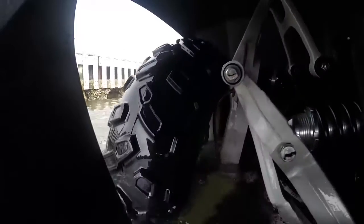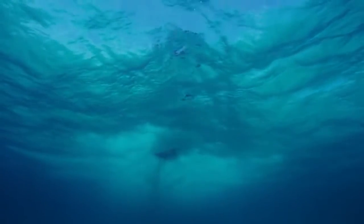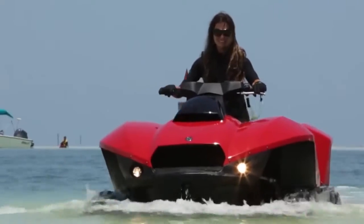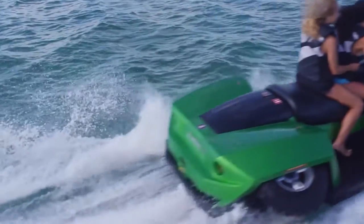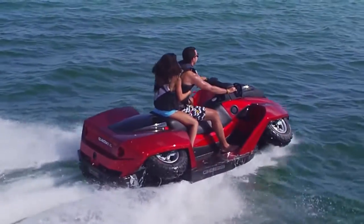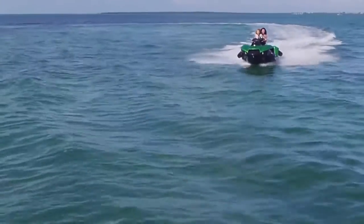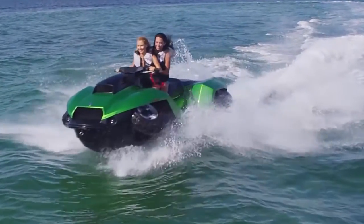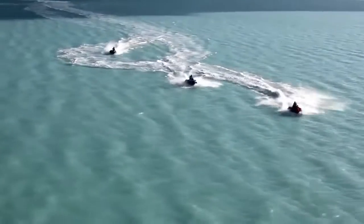Like the BuySki, the QuadSki's wheels retract at the push of a button upon entering the water, while the vehicle simultaneously converts to water jet propulsion. When approaching land, the same procedure works in reverse. Not to be satisfied with just offering the single-seat QuadSki, Gibbs also makes a two-seat version, the QuadSki XL. Both versions are powered by a BMW 300cc water-cooled four-stroke engine and a patented water jet drive that is lighter and more compact than those found on a typical personal watercraft.